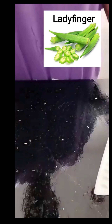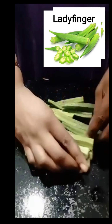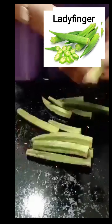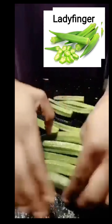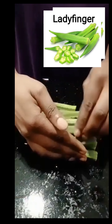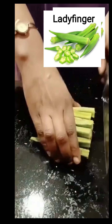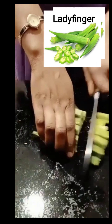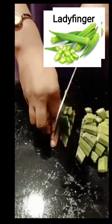Ladyfinger contains a fairly good amount of fiber, including soluble fiber in the form of gum and pectins, which helps to lower serum cholesterol. Ladyfinger contains iron, folate, vitamin K, and vitamin C — it helps to improve the iron and folate content of the body in a natural manner.